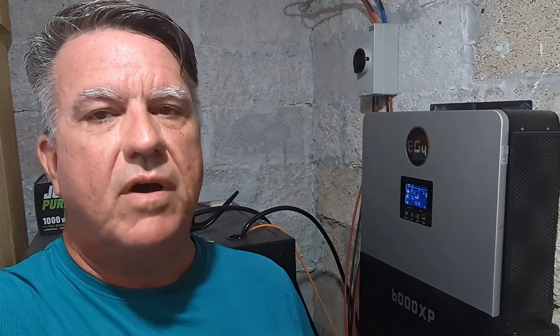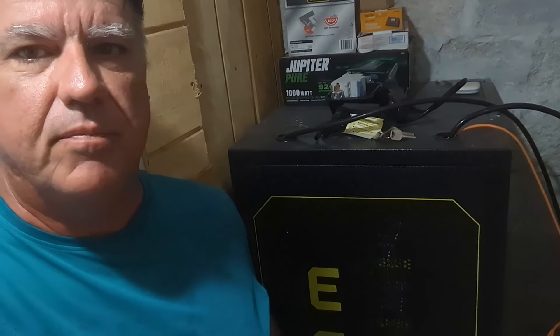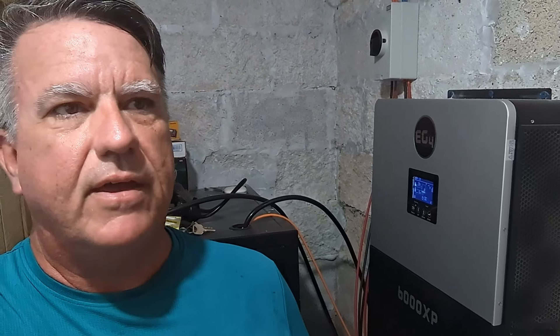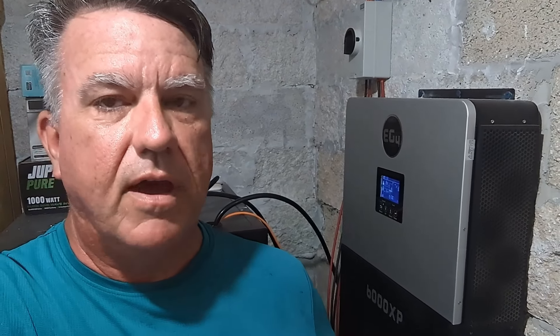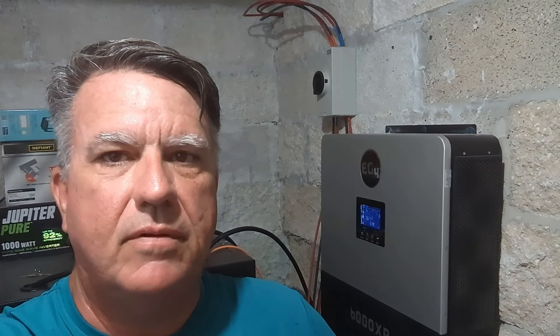This is my six-month experience with the EG4 6000XP along with their EG4 Iraq system. I'm saying 'experience' and not 'review' because I'm not going to go over the technical details — there are tons of videos out there for that. This is just my experience of being totally off-grid here in the Caribbean.